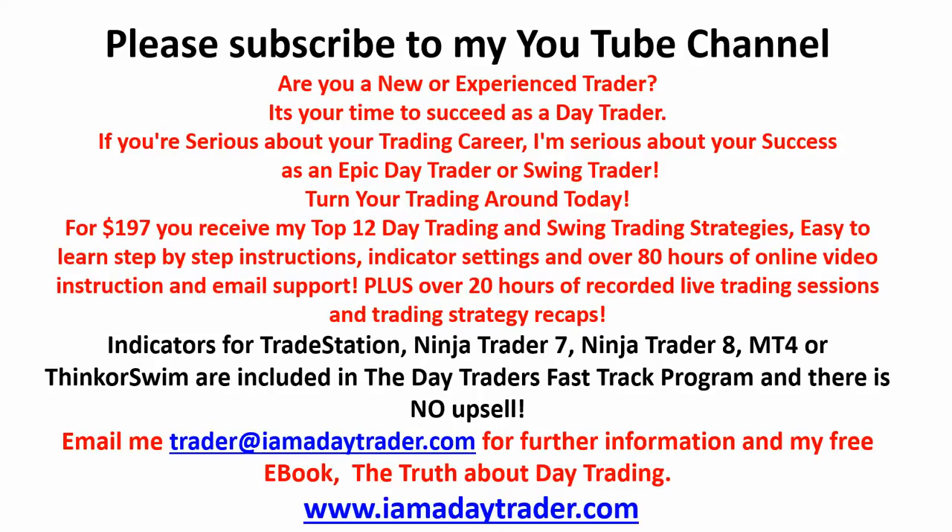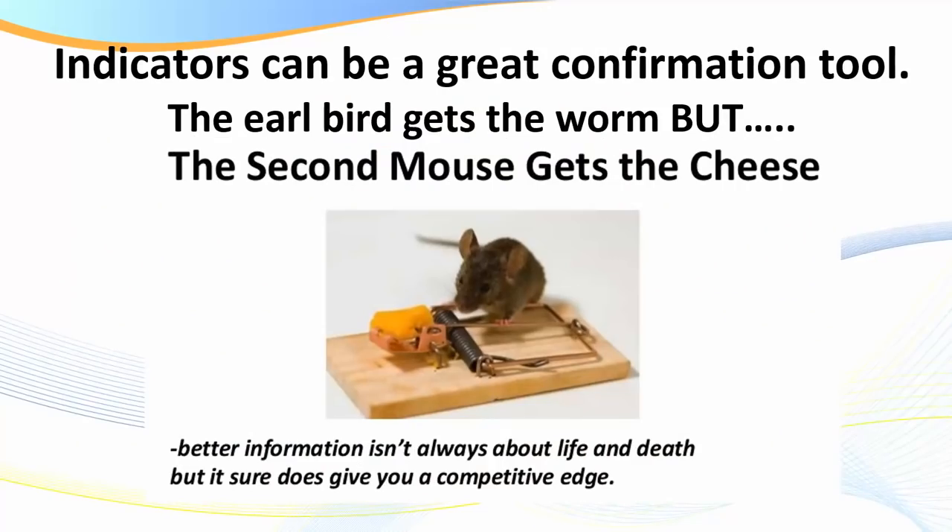Most importantly, for $197 you gain all the main indicators — and as you're about to see, indicators are only a part of day trading. I now have over 300 videos in my training program with a ton of resources. Unlike what you might read elsewhere, there is no upsell, there are no coaching programs to buy — for $197 that is it. But let's get into this; I want to give you some fantastic value today.